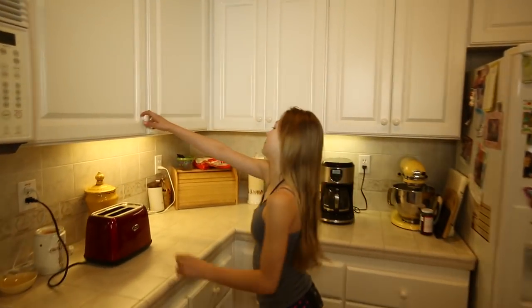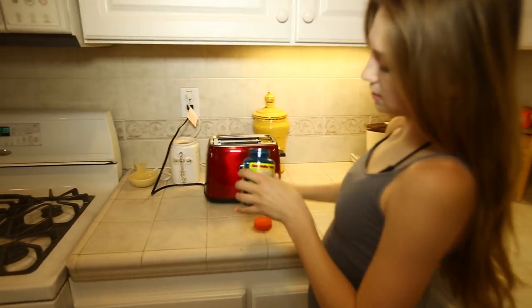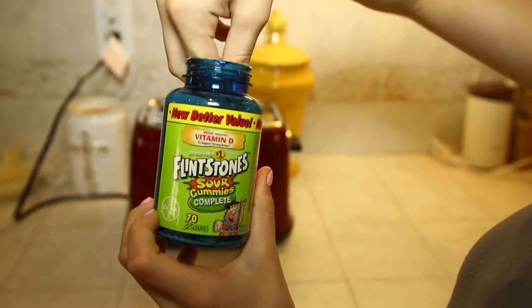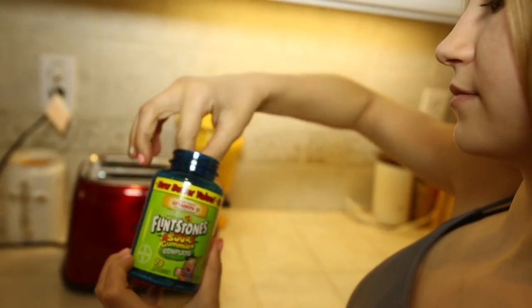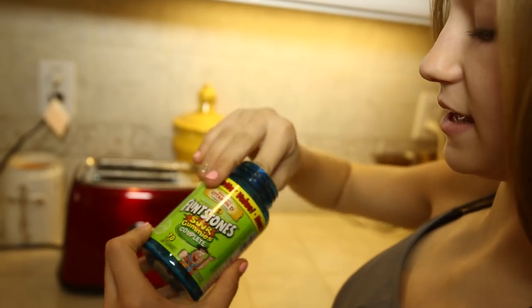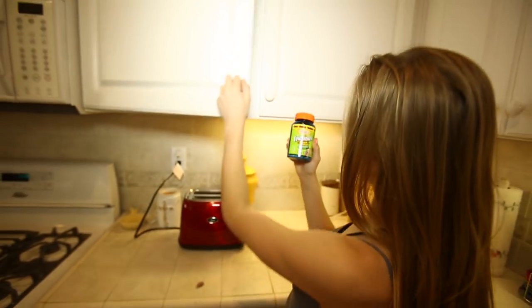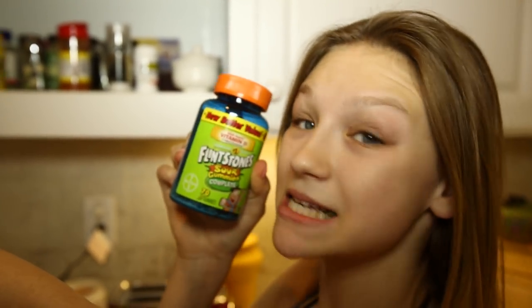Now it's time to make some breakfast. Now I'm going to grab my vitamins. You always need extra vitamin B — don't forget to take your vitamins, kids.